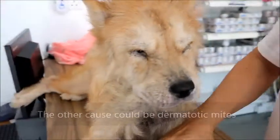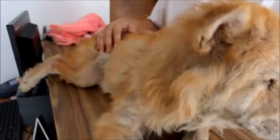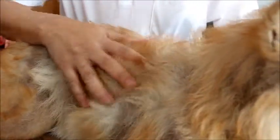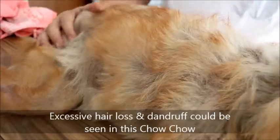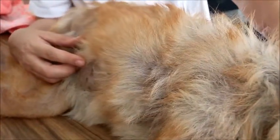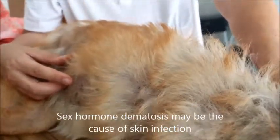If you want to keep a chow chow, the best option is to sterilize them. This chow chow is not sterilized and there are a lot of infections going on. I think the owner has given up on treatment. You can see a lot of hair loss. In some of these cases, spaying the dog could have resolved the skin problems, as sometimes it's due to sex hormone dermatosis.